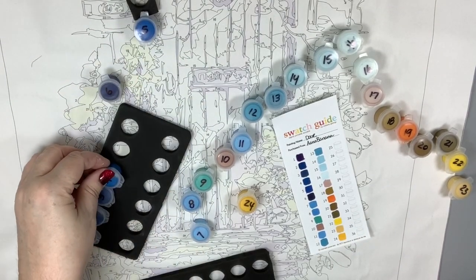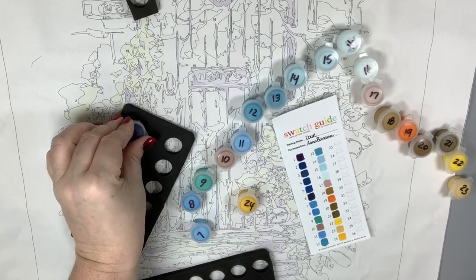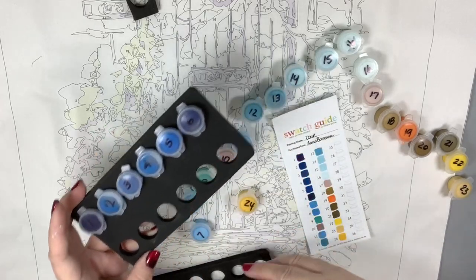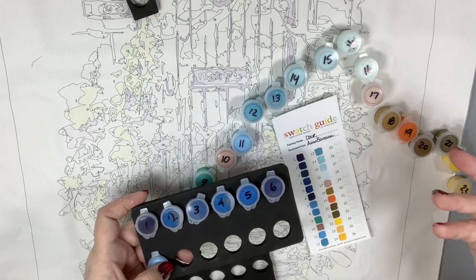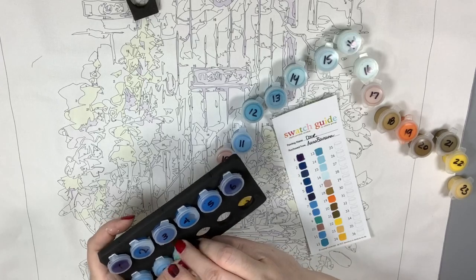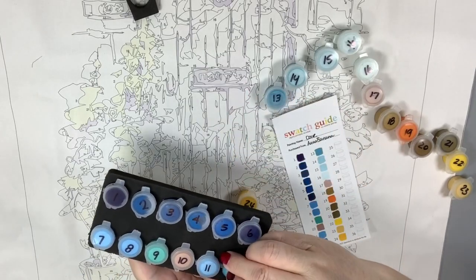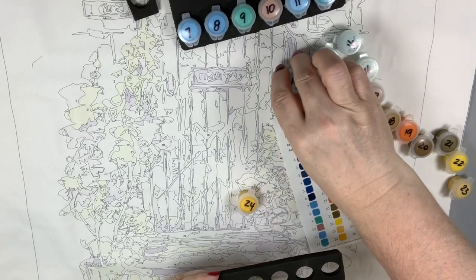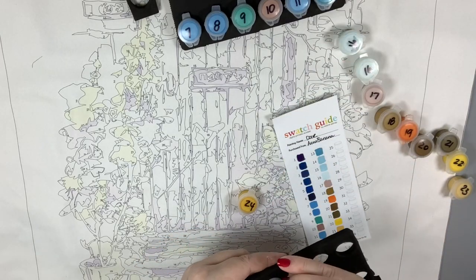I put the numbered paints back in order in the foam tray. The way I read them is left to right, though different countries read in different directions, so you can customize the foam trays to work for you. This is also why I sell these foam trays — Anna Banana sends them with most or all of their kits, but if you need extras for kits with individual paint pots, they're very handy for keeping everything in one place.